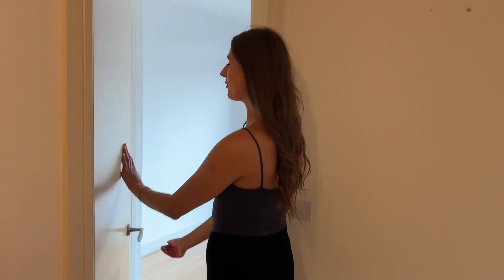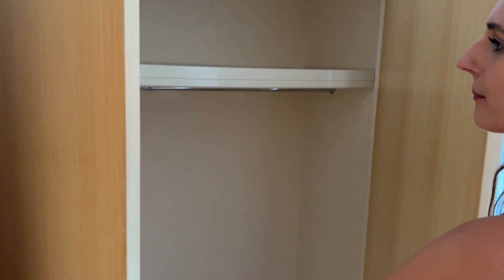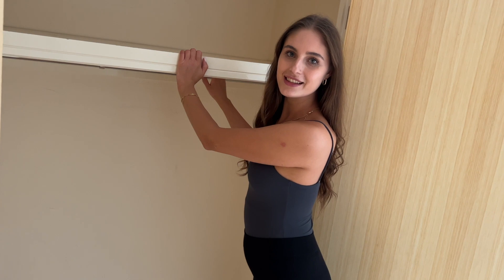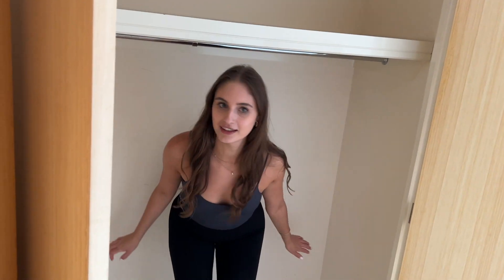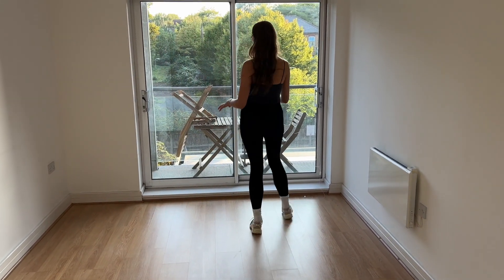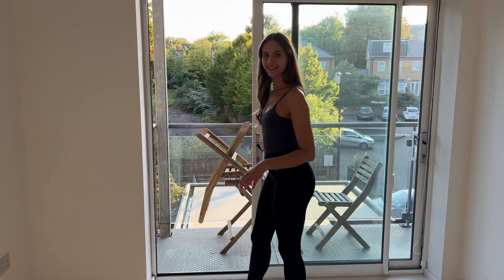In here we have a bedroom and as soon as you come in we have this absolutely massive wardrobe. I don't know if you can see but we've got this huge space for all my stuff. And then this is our bedroom - it's quite big, very airy, lots of light, and we also have a balcony right here with some TV chairs.